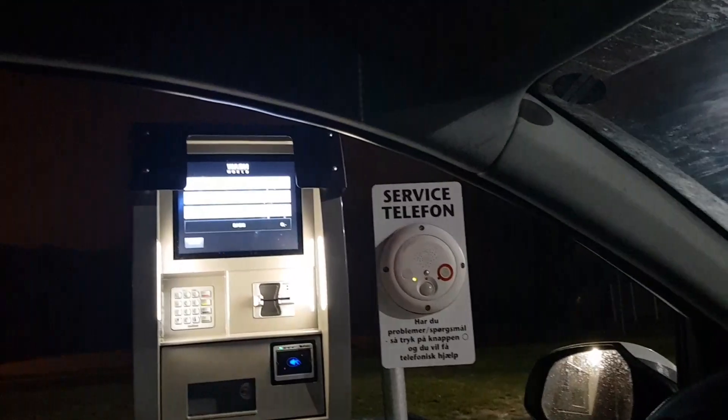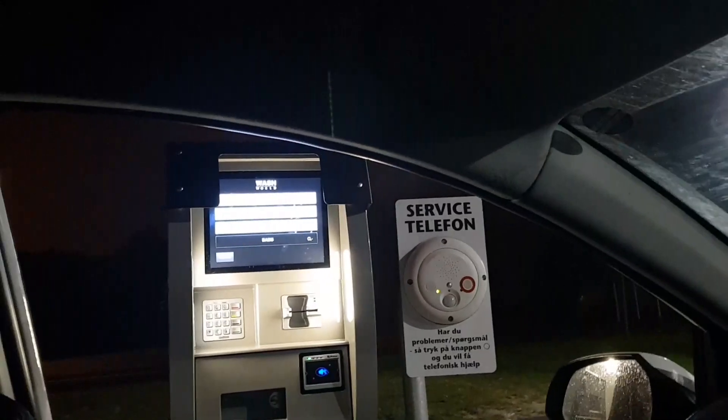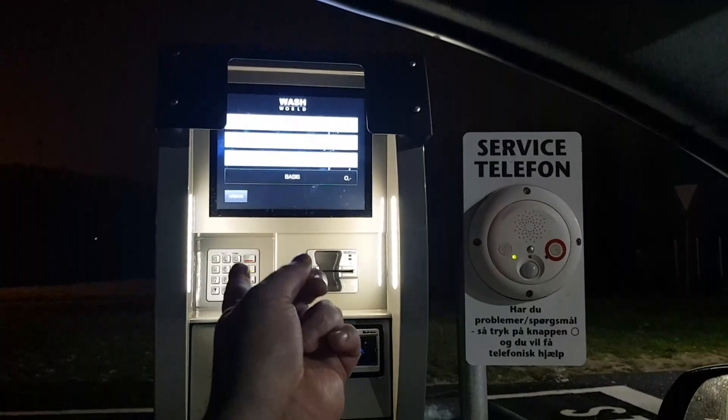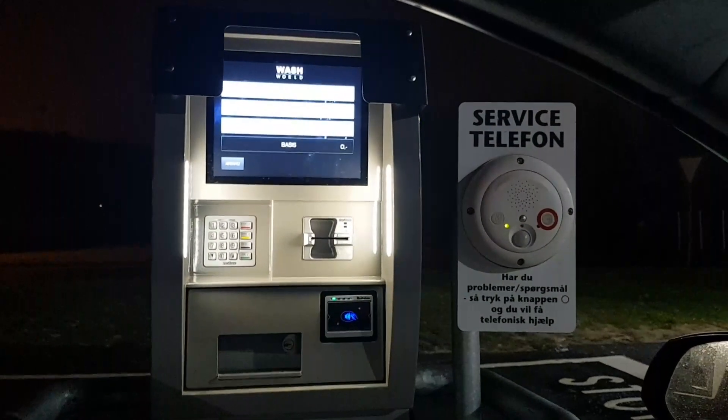Now it doesn't sit here — wait — then you choose what wash you want. If you want to upgrade you can upgrade right away. I just want the basic because I come here a couple of times a week. You can get premium blush, premium gold, or just basic.